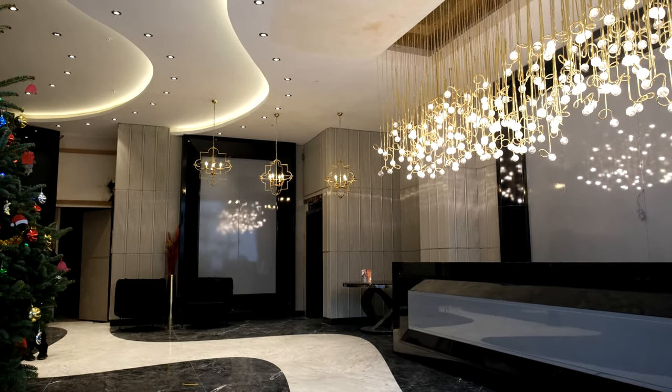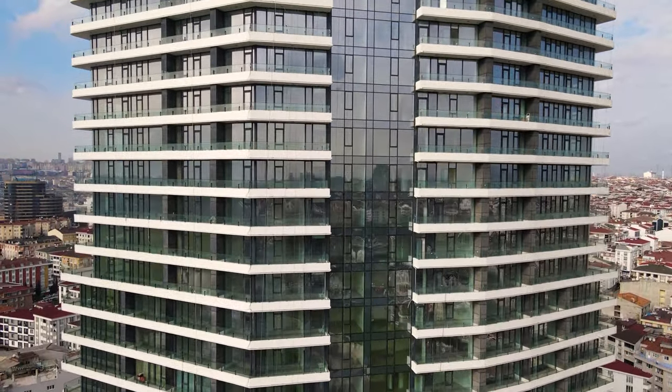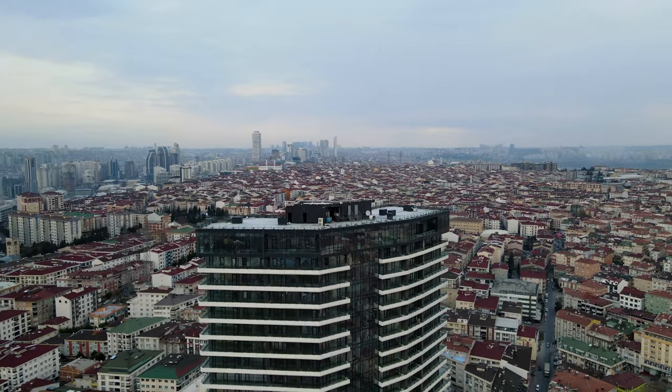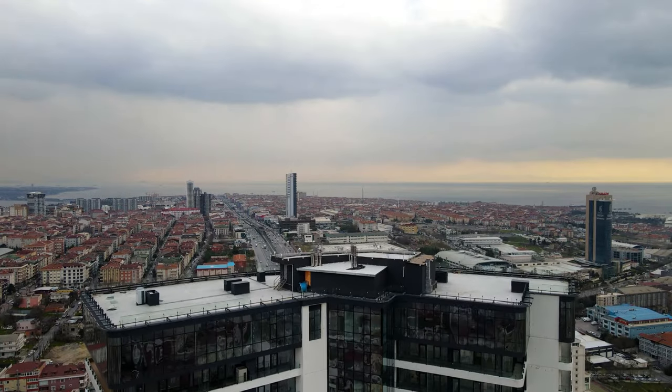This project has a hotel concept and consists of 31 floors and 350 apartments. From 1+1 to 3+1 and duplex, there are options for every request and need. Every apartment comes with a balcony, which I thoroughly like. So whether your apartment has a city view or a sea view, you can enjoy it on your balcony.